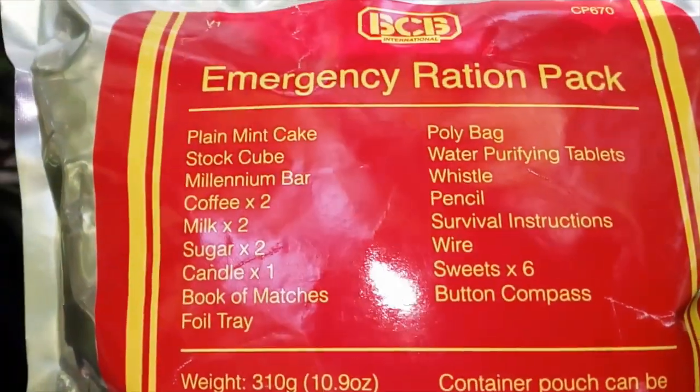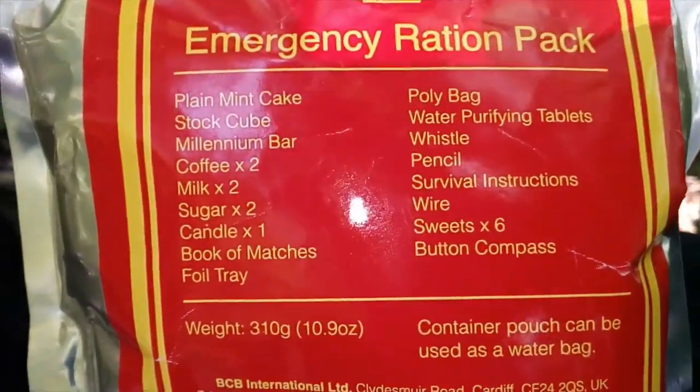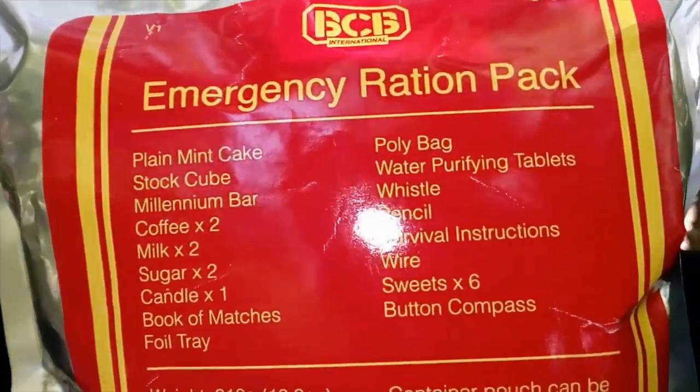That's the contents — all the contents. Shall we have a look? I won't be testing any of this out today. I'm just going to look through it and see what's inside of it.